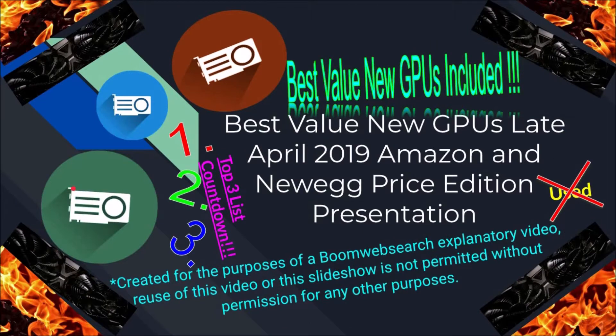So the way this is going to work is we're going to start from 3, then 2, then 1 — with 3 being the worst bang for the buck and 1 being the best. So it's rated as good, better, and best. Only the top 3 best value cards are included, and we are going in reverse order, from 3 to eventually 1.